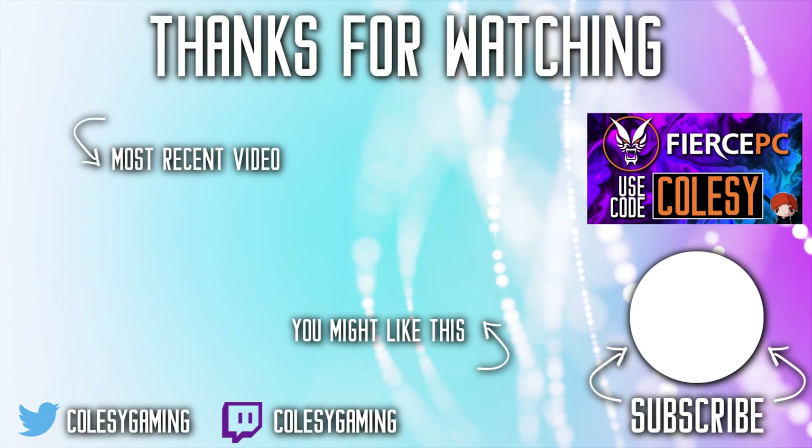Of course, there will be links in the description. Entering is very, very simple. It is a Gleam entry system, which you've probably seen before if you've entered a giveaway — super simple and free to enter. You just do some follows on Twitter, on Instagram, stuff like that. You get a bunch of entries, and that's it. This giveaway ends on the 29th of March, and the winner will be announced on the 31st of March. So you've got a little bit of time.